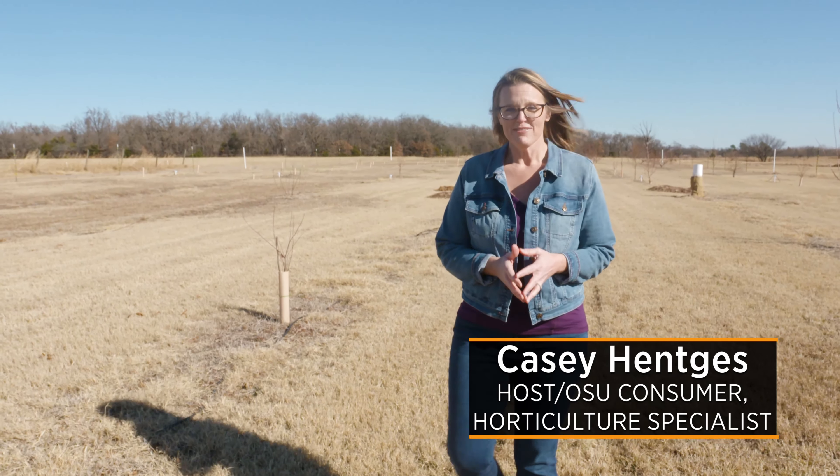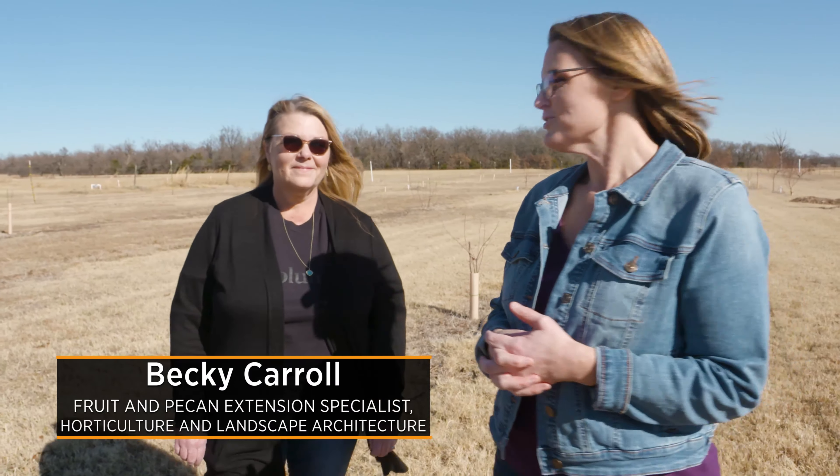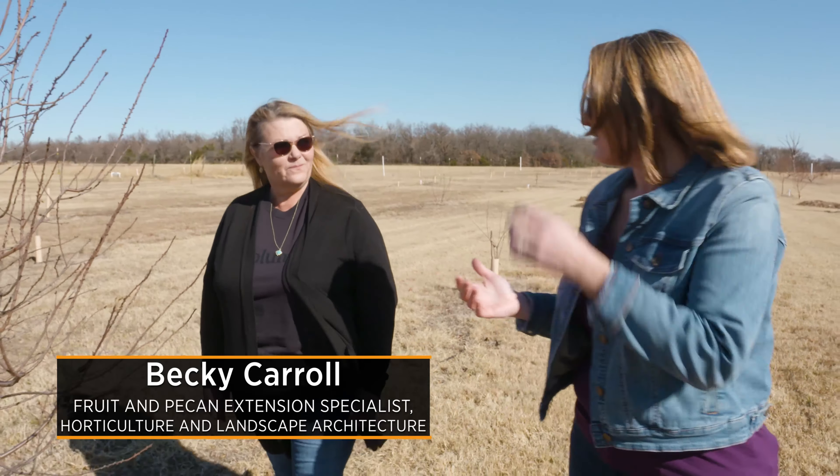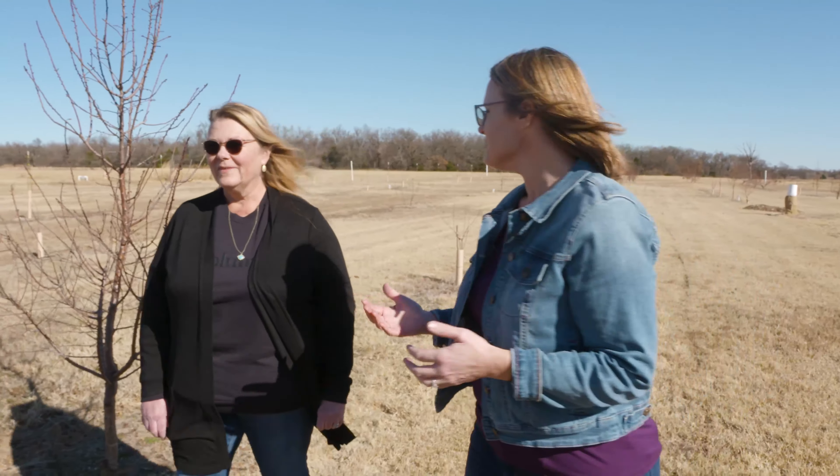Today we are here at the Cimarron Valley Research Station in their fruit orchard, joined by Becky Carroll, our fruit tree extension specialist. This time of year a lot of people are looking to add fruit trees to their backyard, so tell us a little bit about advice you might give that first-time grower.